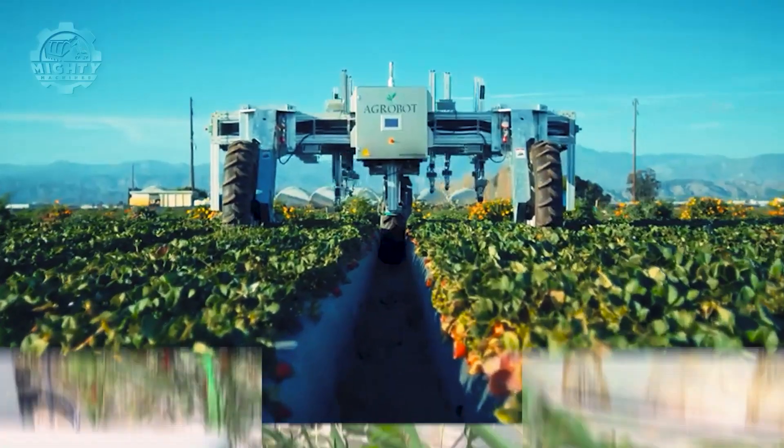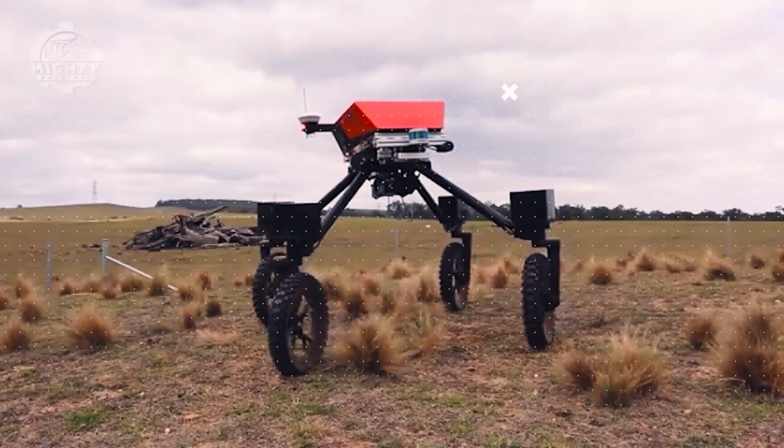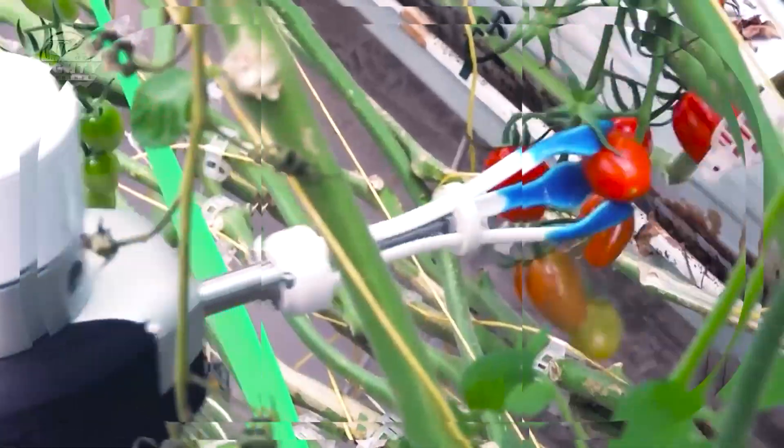Hello Mighty Machine Enthusiasts! Welcome back to another exciting episode where we're delving into the cutting-edge world of modern agriculture technology. Today, we spotlight seven remarkable machines that are transforming how we approach farming.